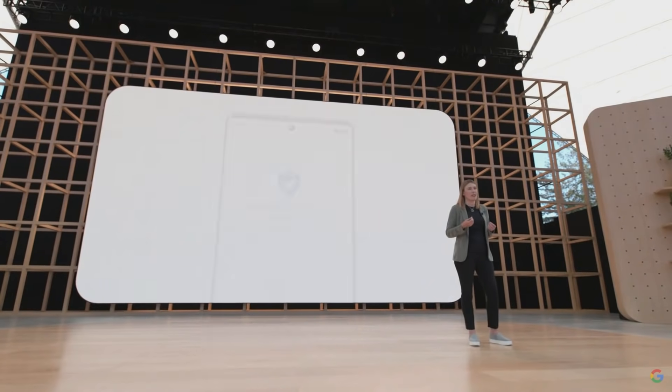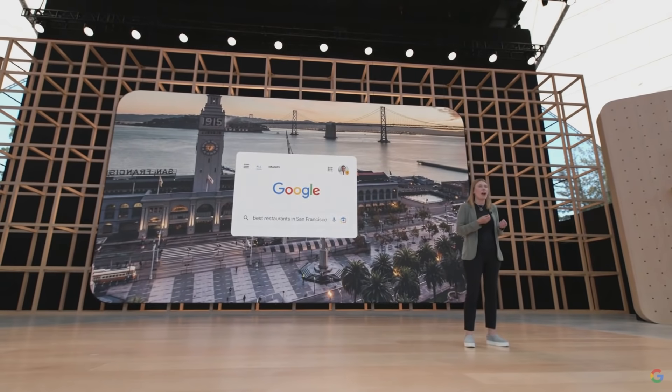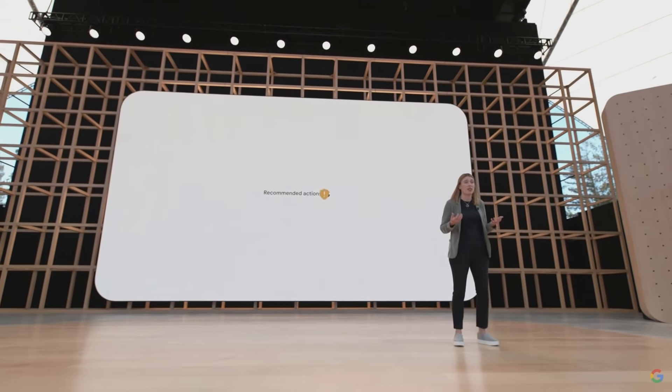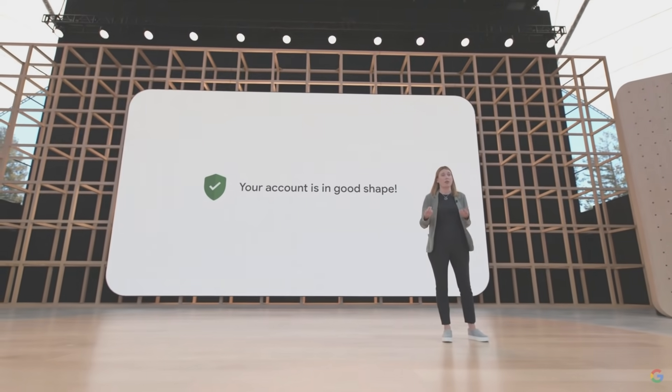We're constantly monitoring the security of your Google account to give you peace of mind. We're now adding a safety status on your profile picture — so if anything needs your attention, we'll let you know and then guide you through simple steps to ensure your account is secure. Thank you to all of the developers, partners, and customers who joined us today. We look forward to building the future with all of you.